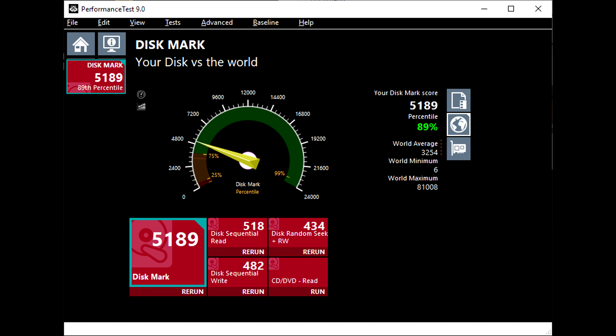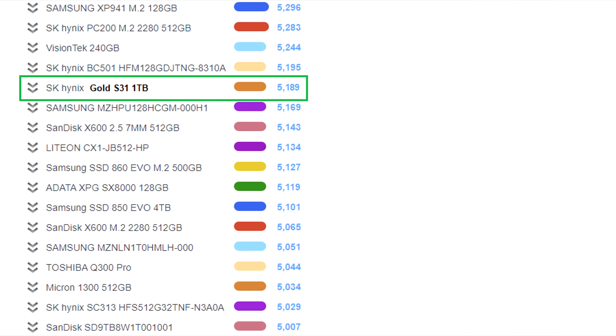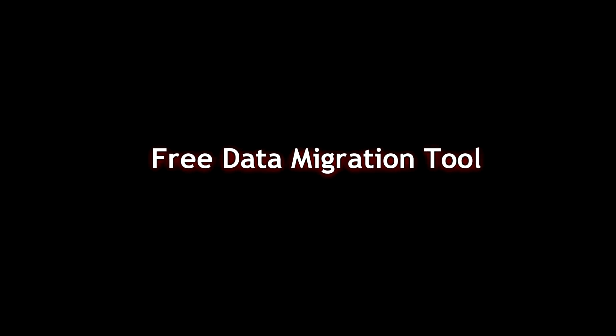How does this compare to other SSDs? If we take the DiskMark score of 5189 that I did on Performance Test 9.0 and look up other SSDs online, you can see how this one compares to other models from other brands. You can pause the screen and take a look at that at your own pace.